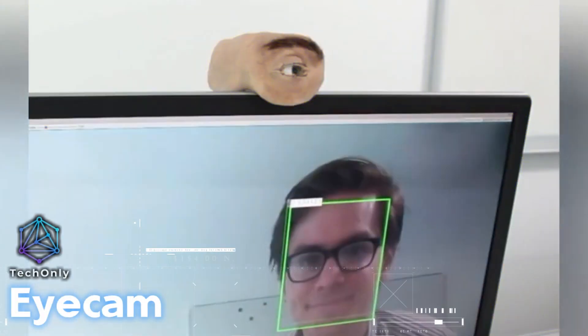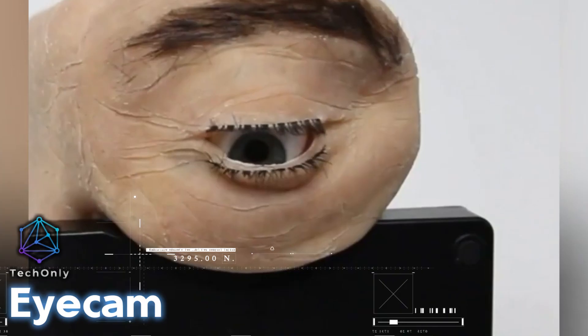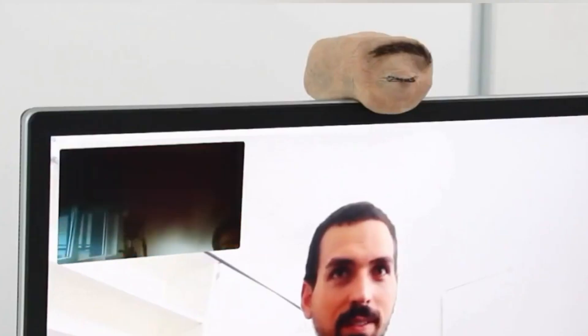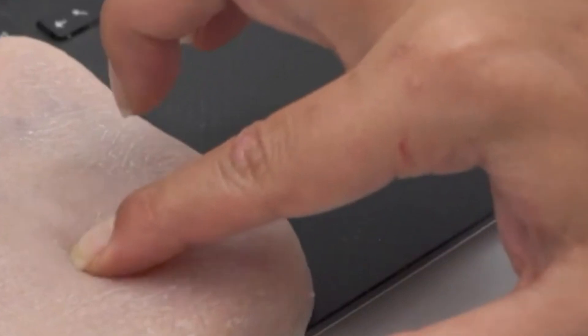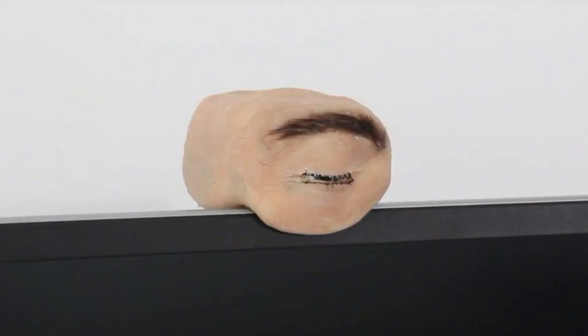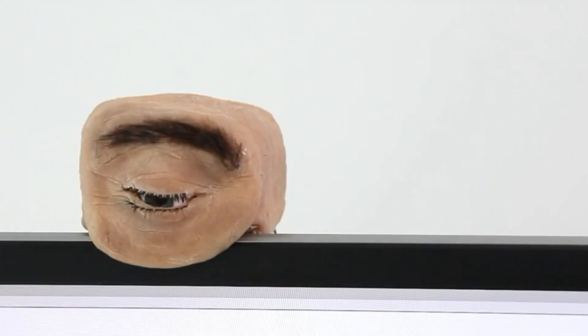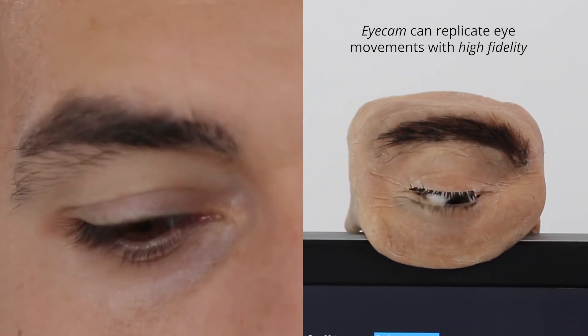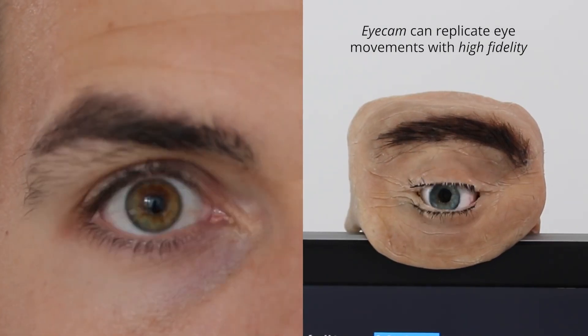The ICOM Human Eye Webcam is a unique and innovative webcam that looks like a human eye. It's designed to mimic the appearance and movements of a human eye, capturing every blink, glance, and subtle expression with stunning accuracy. Now you can feel like someone is always watching you even when you're alone in your room. Because who wouldn't want a disembodied human eye staring at them during a video call?